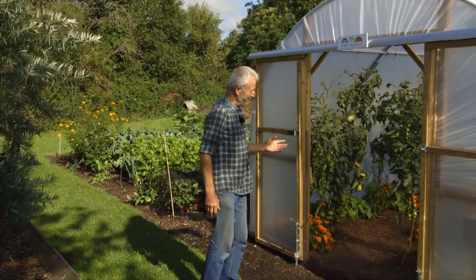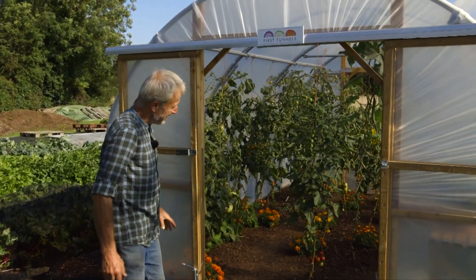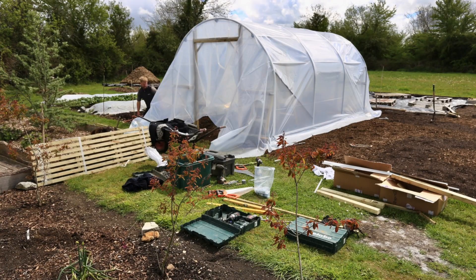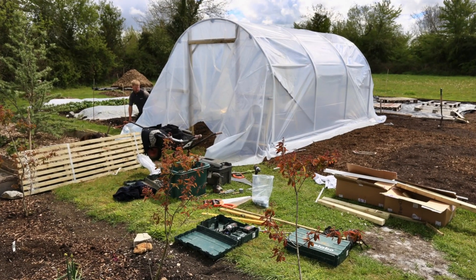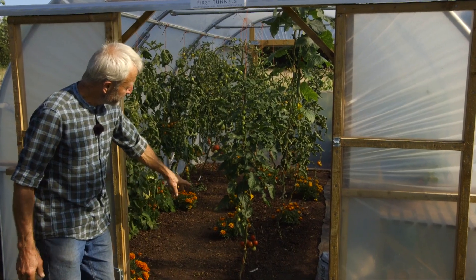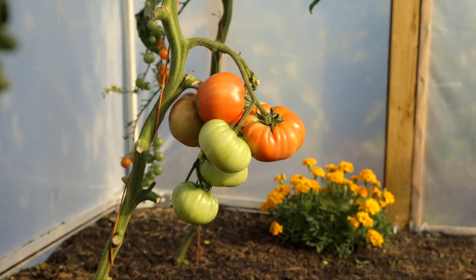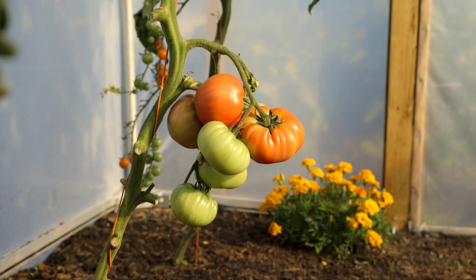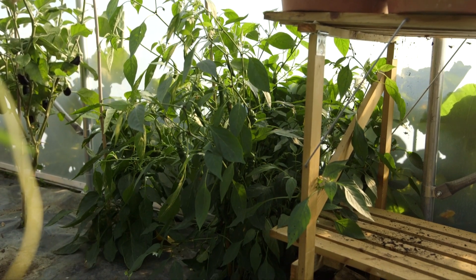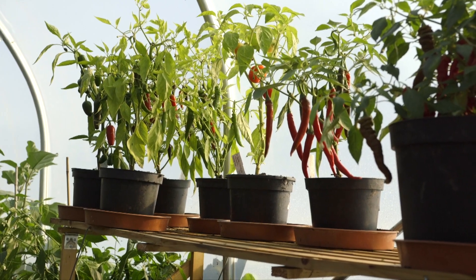The tomatoes are certainly ripening nicely. They've had a reasonable summer — considering this polytunnel only went up three months ago, and we weren't right on it to plant straight away, but they've been good. There's Sakura in the front and Sungold — lovely cherry tomatoes — beef tomatoes and aubergines on the other side. One pepper plant and a nice selection of chilies from Delfland plants, Jill Vaughan's selection. Really tasty, some quite hot ones.